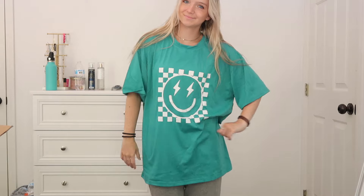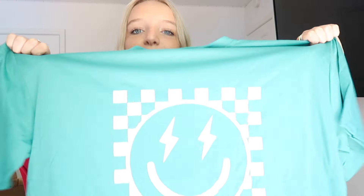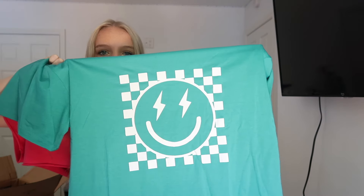Next I got this t-shirt and I am actually in love with it! It's an oversized tee and I don't have anything in this color. I absolutely love the smiley face checkered print. I think it's going to look really good, and I love this color because I feel like it makes my eyes look really good.